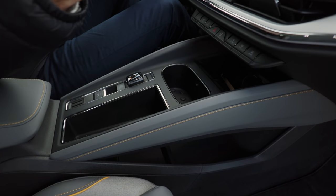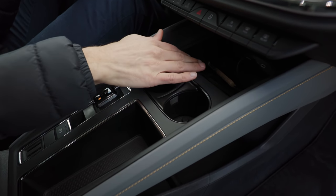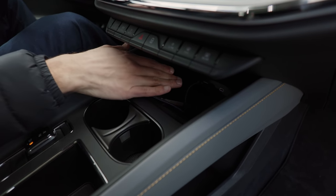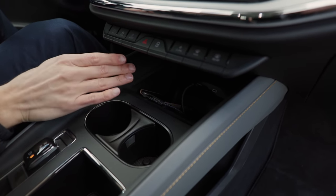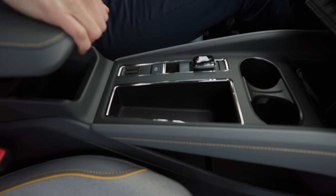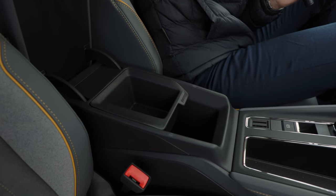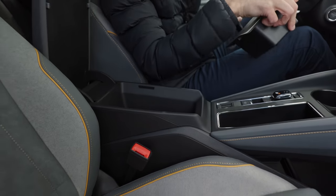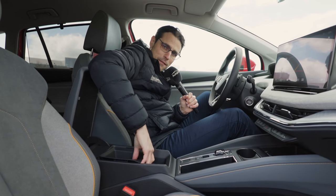There's an inductive charging pad for your phone, but you can also connect via cable — whatever you prefer — with USB-C connection. More space here and underneath the armrest, very well attached, so a lot of space right there, split. The space here is very well used.